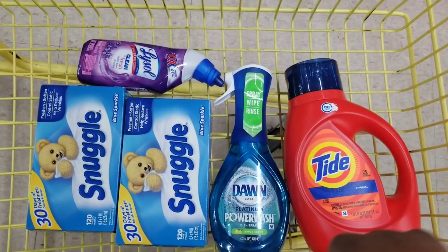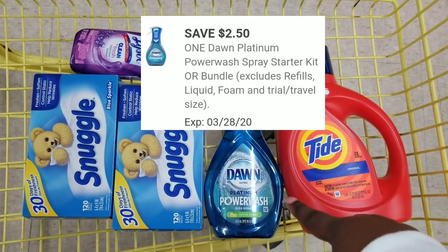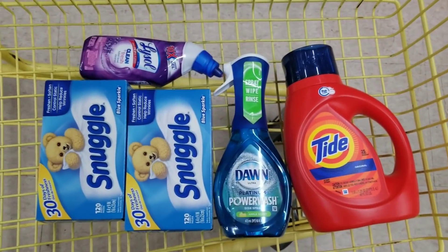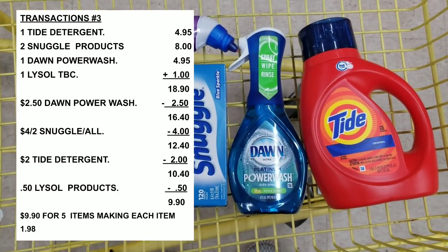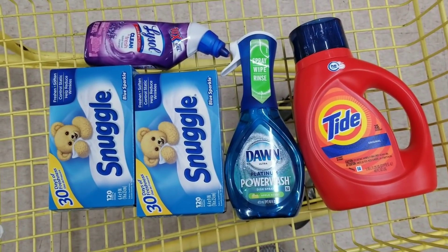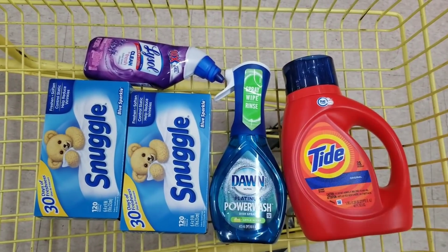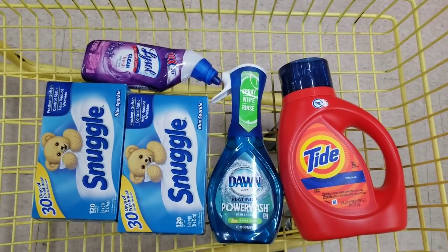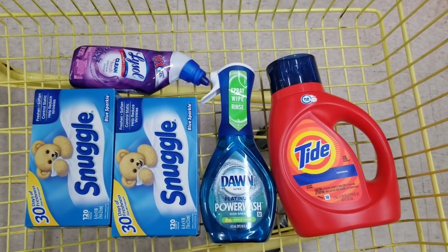What we're going to use is a $2 off for the Tad, $2.50 off for the Dawn Power Wash, $4 off two for the Snuggle, and $0.50 off for the Lysol. After all coupons applied, I calculated it's going to be $9.90 for all these items. This was the all-digital deal - I know I'm incorporating a lot of paper coupons, but you can get so much more by combining paper coupons with digital ones.